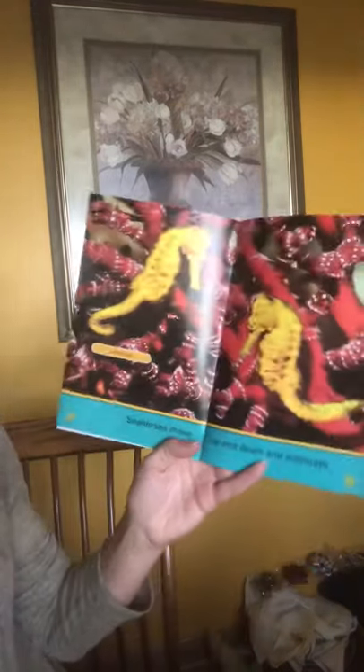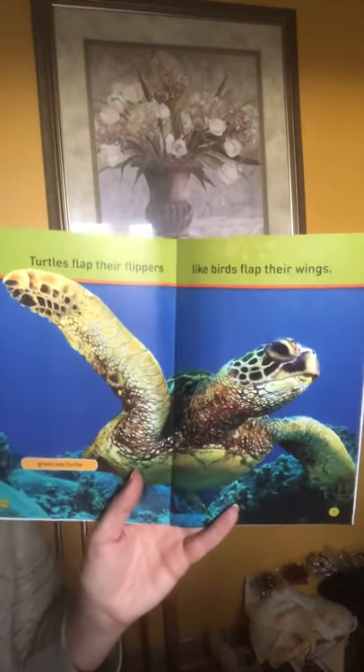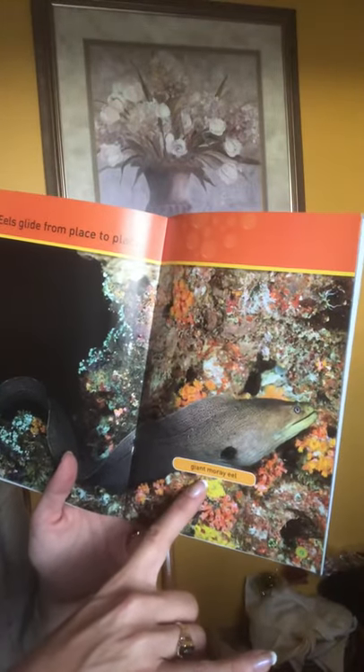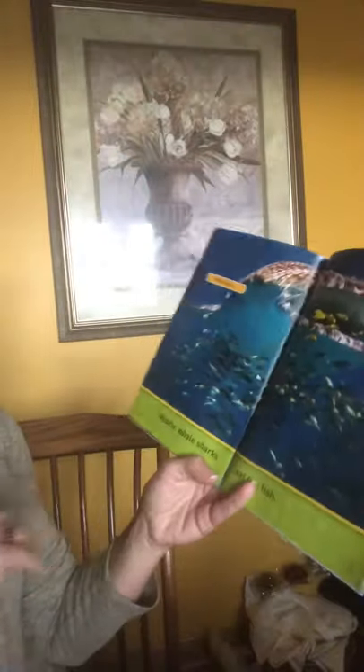Seahorses move up and down and sideways. Turtles flap their flippers like birds flap their wings. Eels glide from place to place — they tend to be on the bottom. This is a giant moray eel.